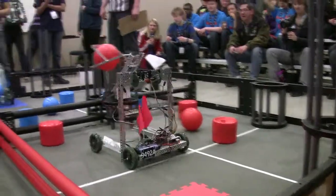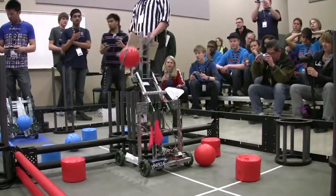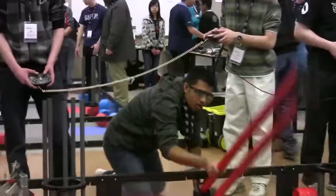Go, go, go. I'm going. Get that, get that, get that.